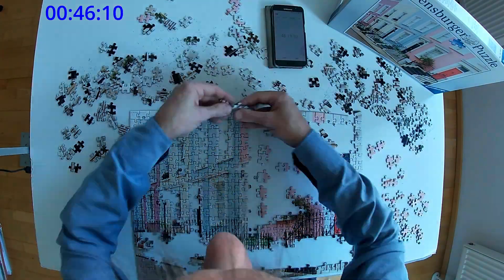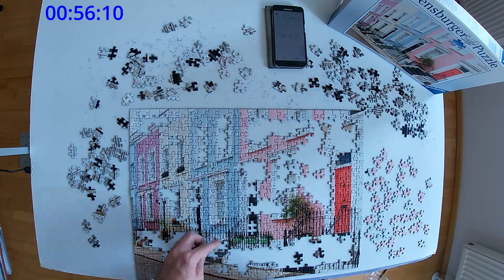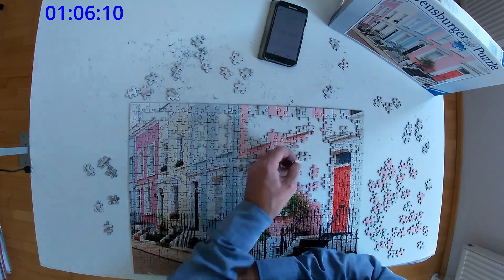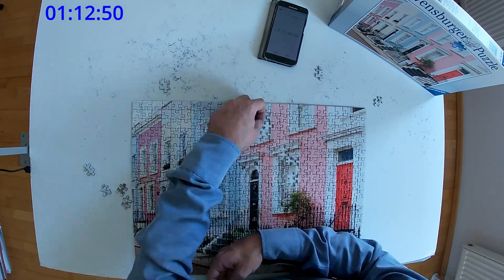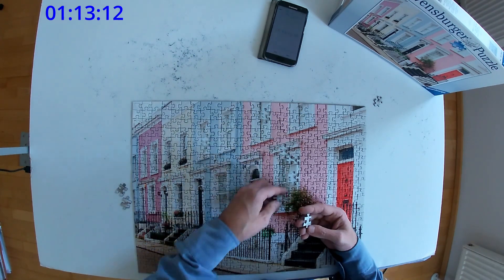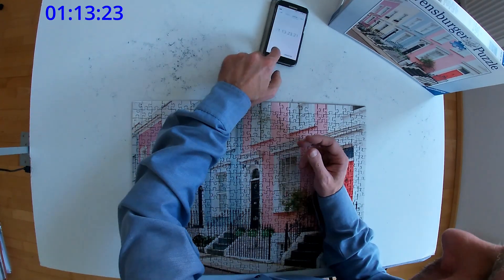I was struggling heavily with it. I solved this puzzle again some days ago — four months later. I remembered that the lower part, the street, is quite easy, and also these fences that lead up to the doors are quite easy to build. So I made it the second time very differently. As you can see, it took me a little bit under one hour and 15 minutes to solve it the first time, which I'm quite happy with. Later I will tell you how long it took me when I solved it the second time.